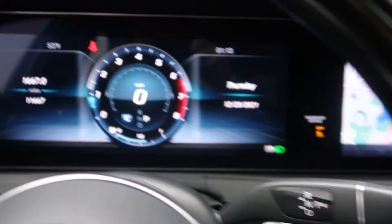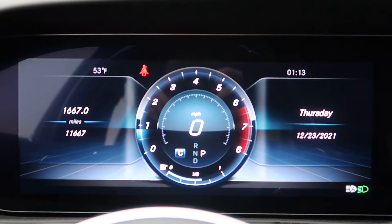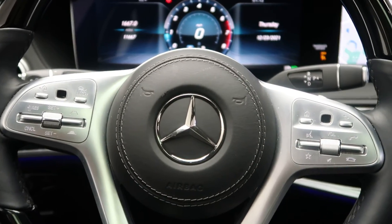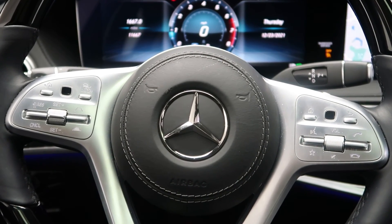This S-Class has 11,667 miles, with Carfax and service records available online. To view more photos of this certified pre-owned 2019 S560 4Matic, visit us at FeldmannImports.com.